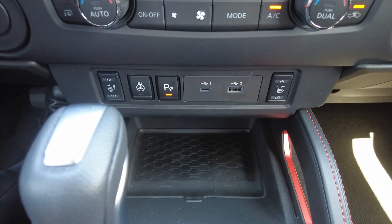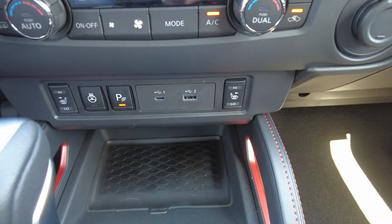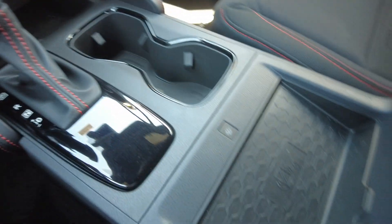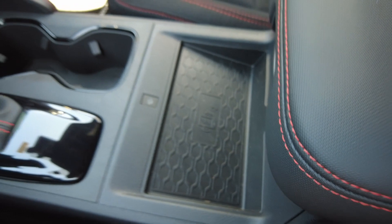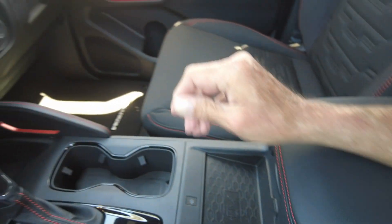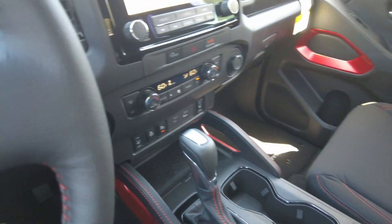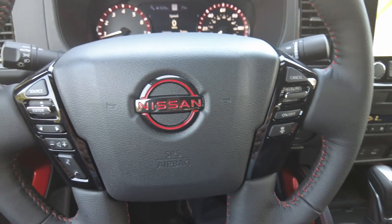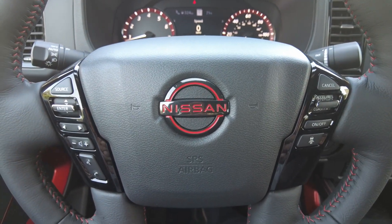You also have parking assist, USBs, a wireless phone charging pad, and storage. Thanks for watching the 2023 Nissan Frontier!